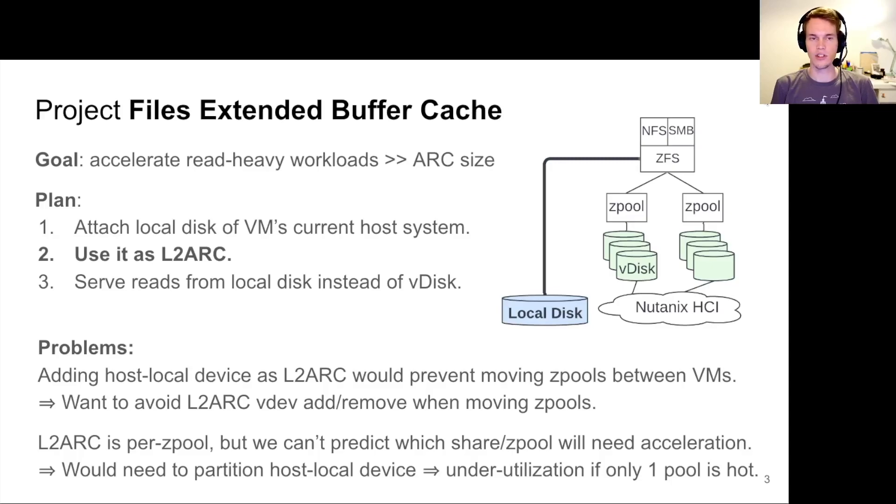Now, the actual project that sparked this Shared L2Arc idea. We had a project called Files Extended Buffer Cache. The goal was to accelerate read-heavy workloads whose working set exceeds the size of the ARC of an individual compute VM. The plan was to take a local disk of the VM's current host system, attach it to the VM, and use that host-local disk as an L2Arc inside the VM, allowing us to serve reads from that local disk instead of going to the vdiscs on every L1Arc cache miss.